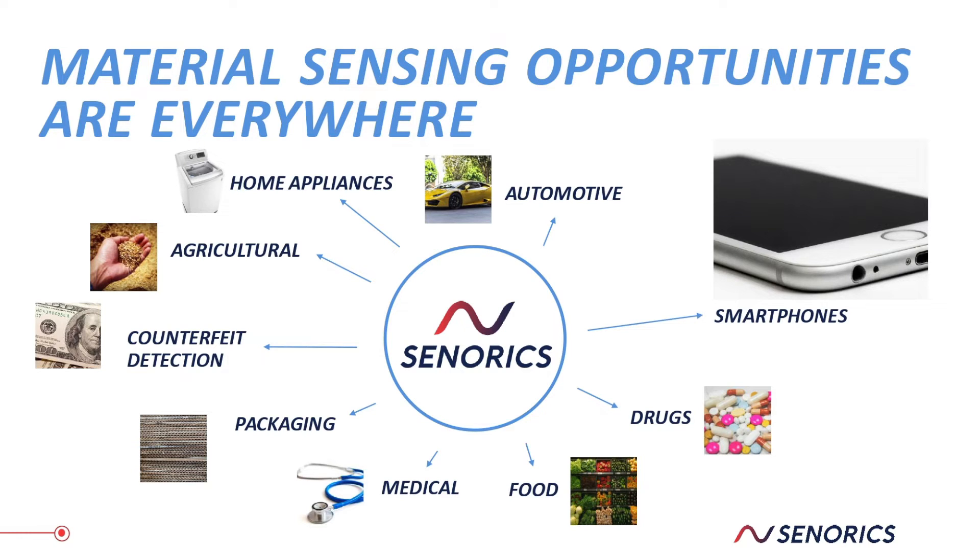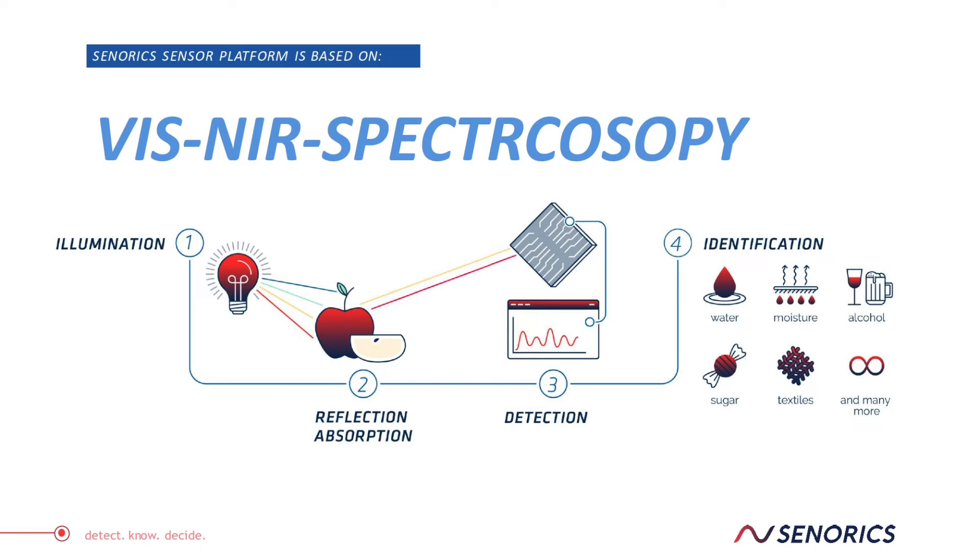The basis of the technology is NIR spectroscopy — near infrared spectroscopy. You take a light source shining light onto your sample, and the back-reflected light from your sample is then detected by our detector. The results are then processed by means of chemometric models, and then you get the information about your analyte that you wish to have.